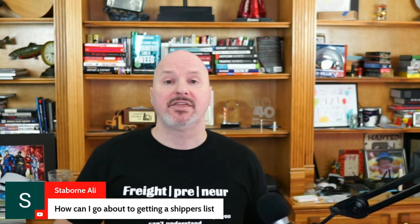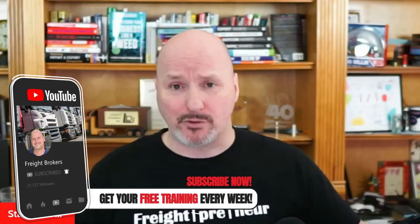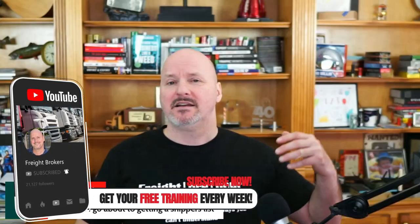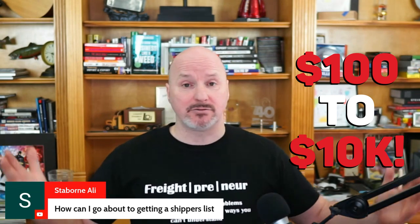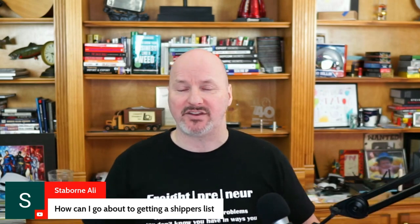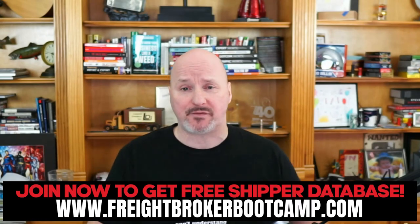There are also other databases online that you can purchase — manufacturers databases, produce shipper databases, and different databases. The price of those databases can vary from a few hundred to ten thousand dollars or more, based on who's selling it and the type of data included. So you can buy a database.